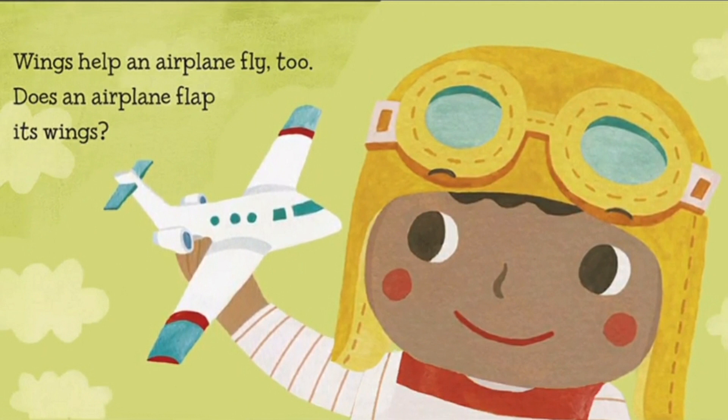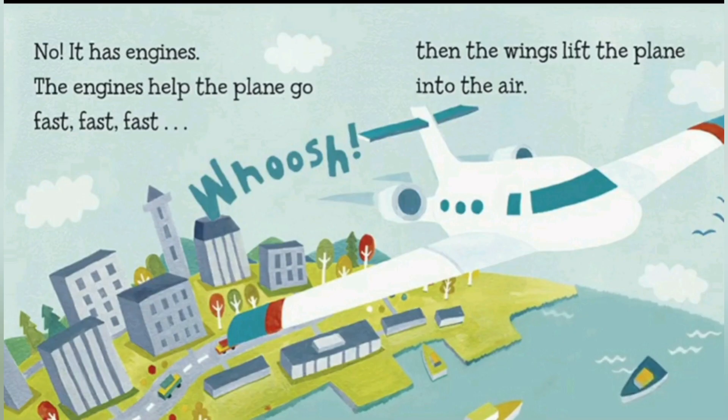Wings help an aeroplane fly too. Does an aeroplane flap its wings? No, it has engines. The engines help the plane go fast — whoosh! — then the wings lift the plane into the air. This engine is super important in the aeroplane. If one of them is broken, then the aeroplane will go tumbling down.